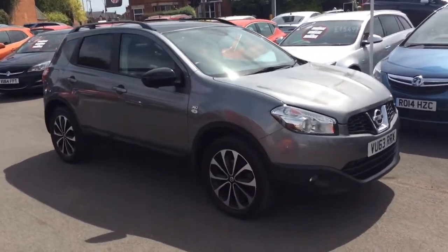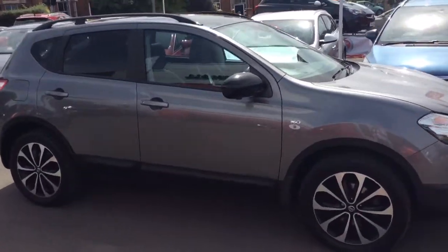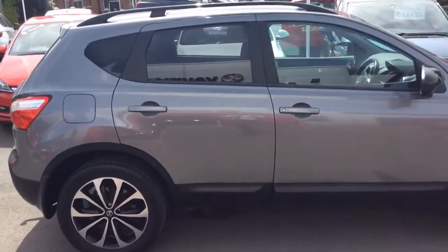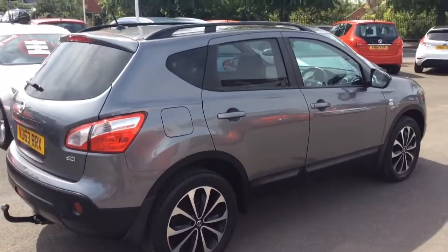This Qashqai comes with automatic lights and automatic wipers, full body coloured exterior, split tone alloy wheels, rear privacy glass, roof rails, black mirror cappings and a host of many other features.